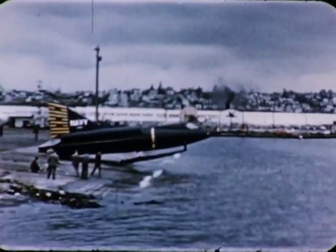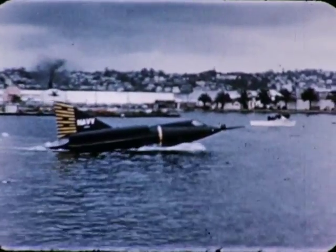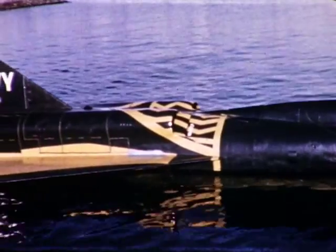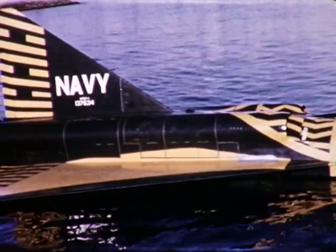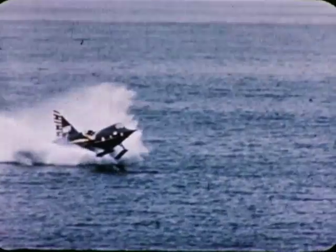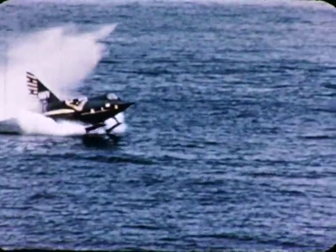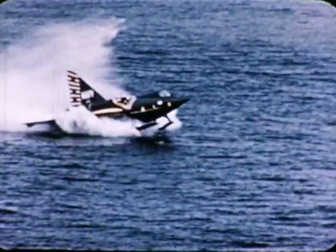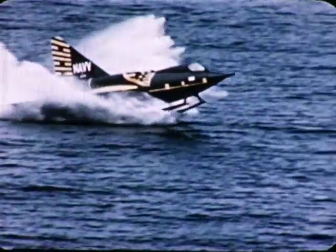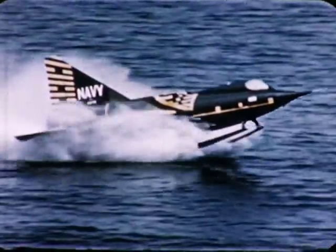The world's first jet seaplane — the Sea Dart. Here in slow motion, the art of her design shows clearly. Spray is thrown to the sides, away from the air ducts that feed the engines. Water skis quickly lift the hull off the water for easier takeoff, behind a cloud of steam from the jet blast of her tailpipes.